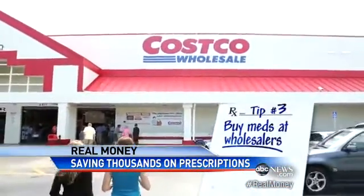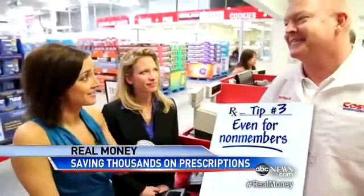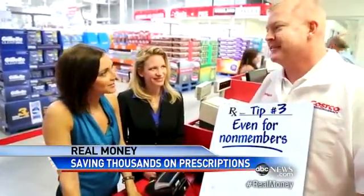We found one of Carrie's drugs $100 cheaper at Costco, which brings us to tip number three. Even if you're not a member, you can still fill prescriptions at those big wholesalers. If I'm a non-member, I could still have my prescription filled here, no questions asked? That's correct. And that's by law? Yes.